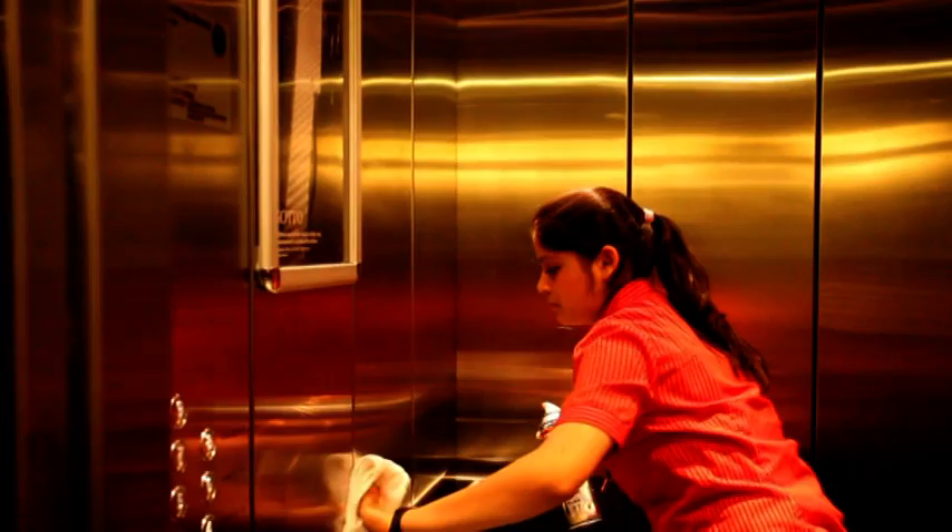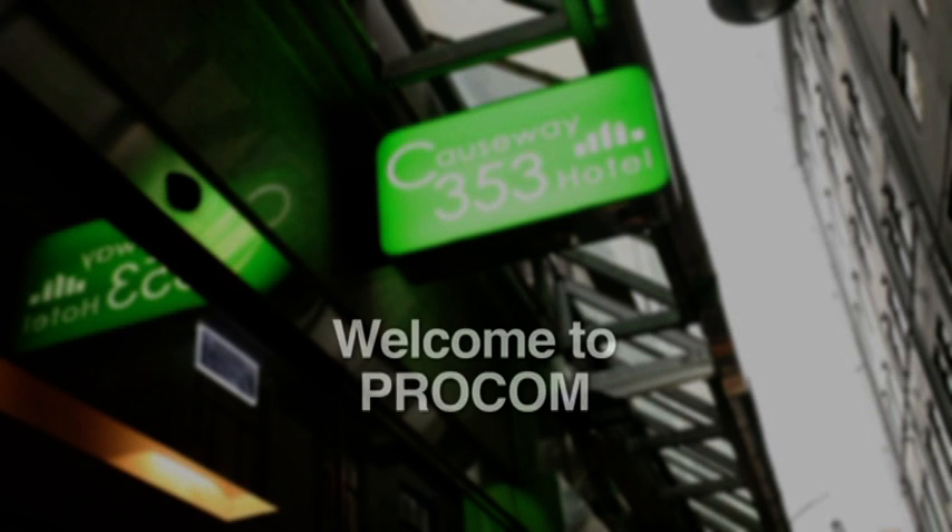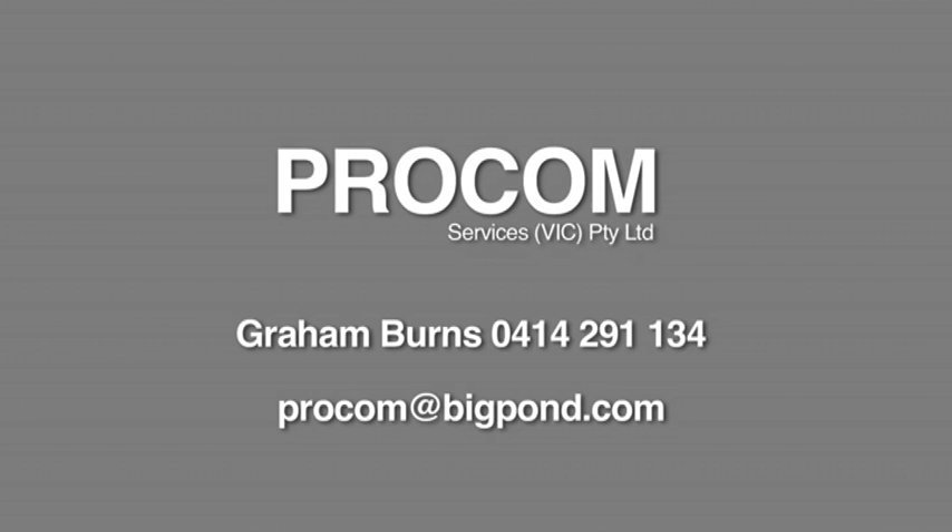ProCom Public Area staff are trained to have a keen eye for detail and are fully trained in the use of equipment, including carpet steam cleaner, upholstery steam cleaner and polisher buffer. We hope you enjoy working with ProCom. Please feel free to ask if you have any further questions. For further information, please call ProCom Services on 0414 291 134. Speak with Graham and Jacqui directly and experience their personalised service, can-do attitude and attention to detail that comes from many years' experience in the industry.